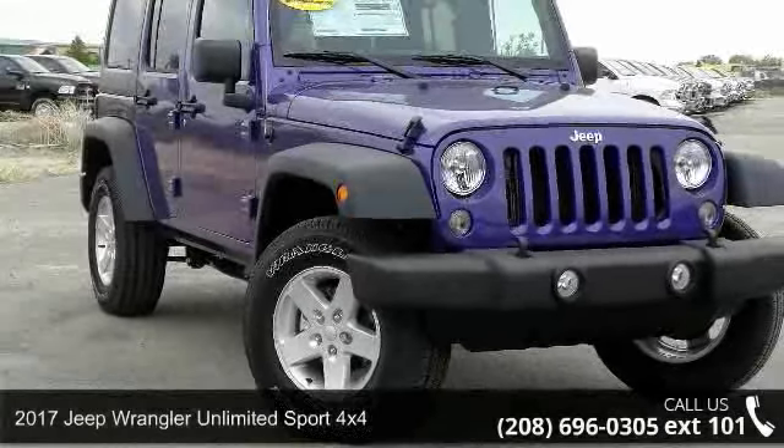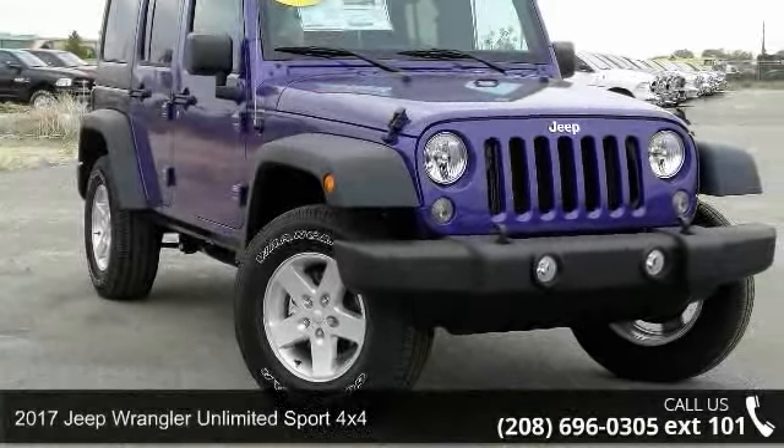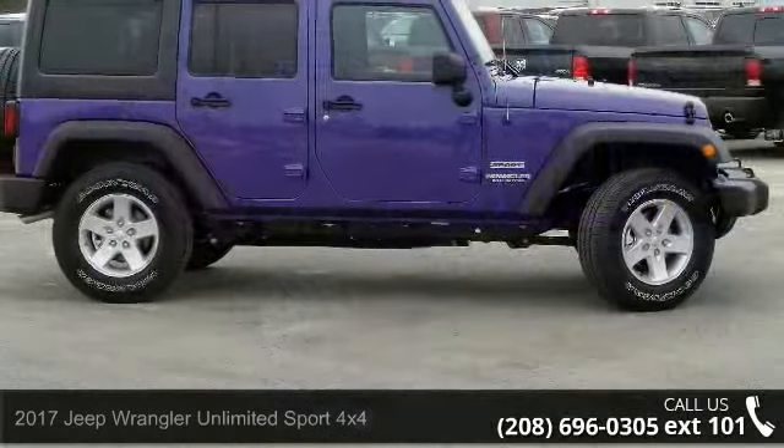Arrive in style with this 2017 Jeep Wrangler Unlimited. This may be the set of wheels you've been looking for.